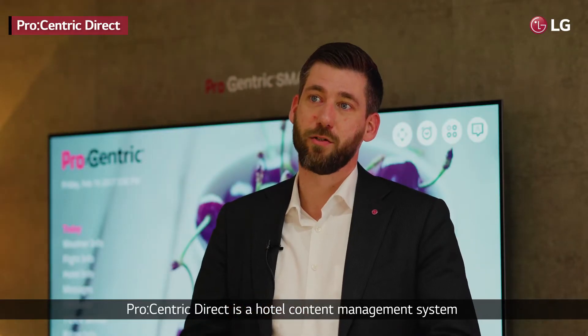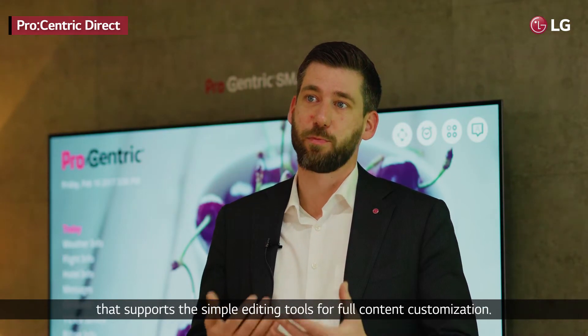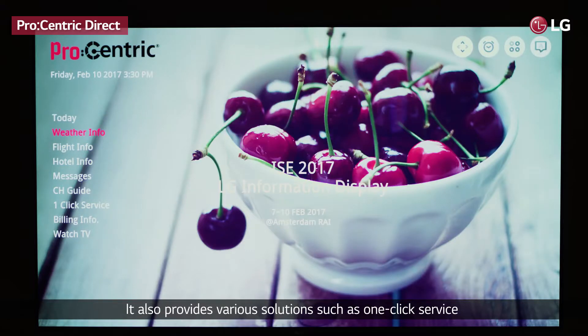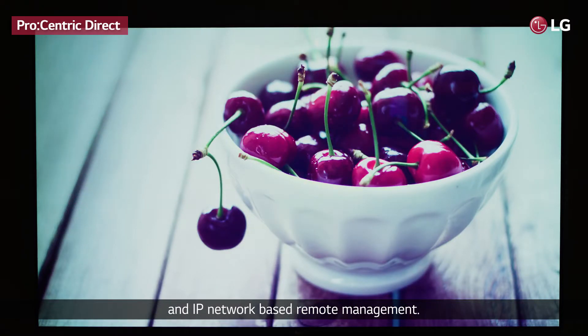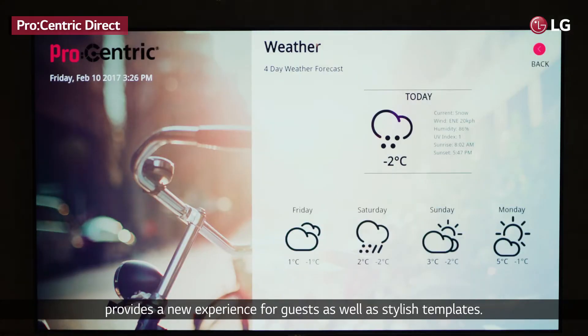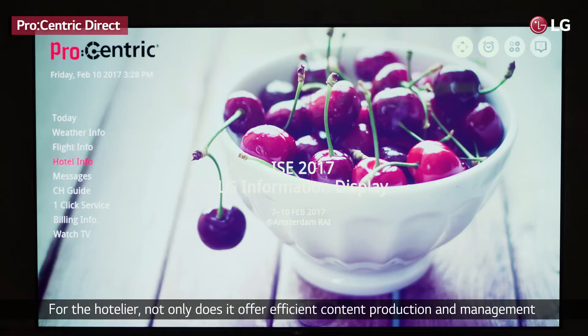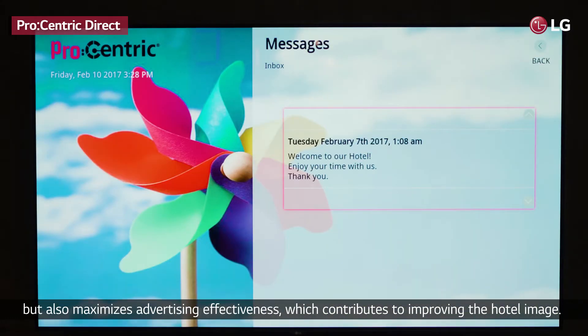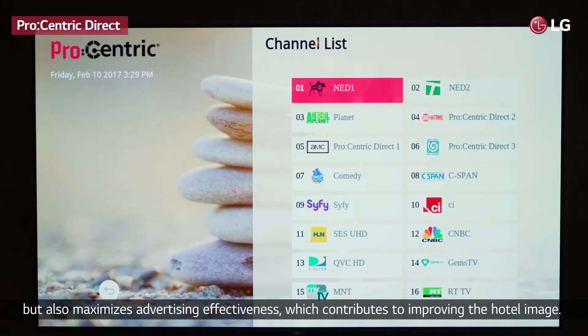Procentric Direct is a hotel content management system that supports simple editing tools for full content customization. It also provides various solutions such as one-click service and IP network-based remote management. The intuitive UI and interactive service for room laundry service provides a new experience for guests, as well as stylish templates. For the hotelier, it offers efficient content production and management, maximizes advertisement effectiveness, and contributes to improving the hotel image.